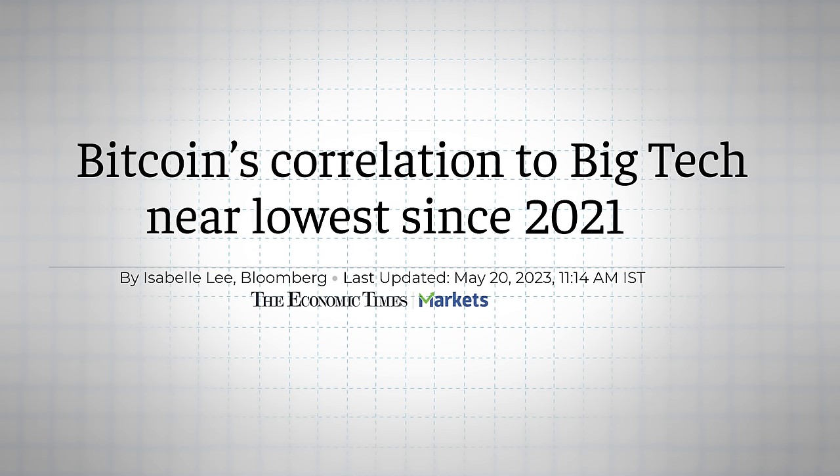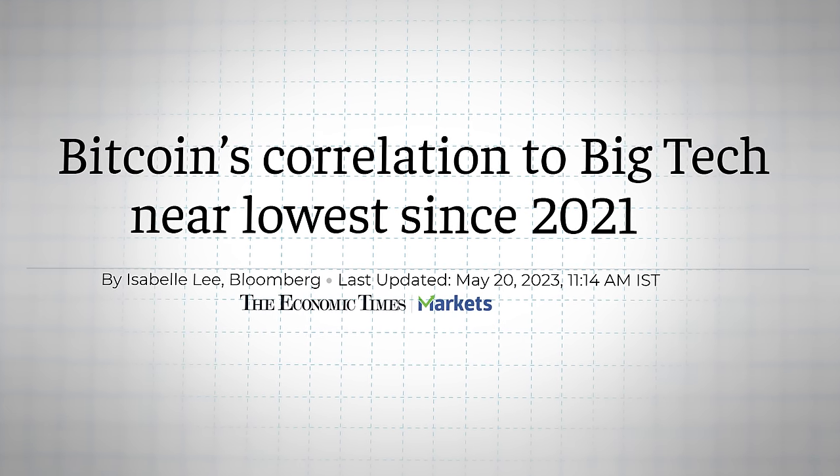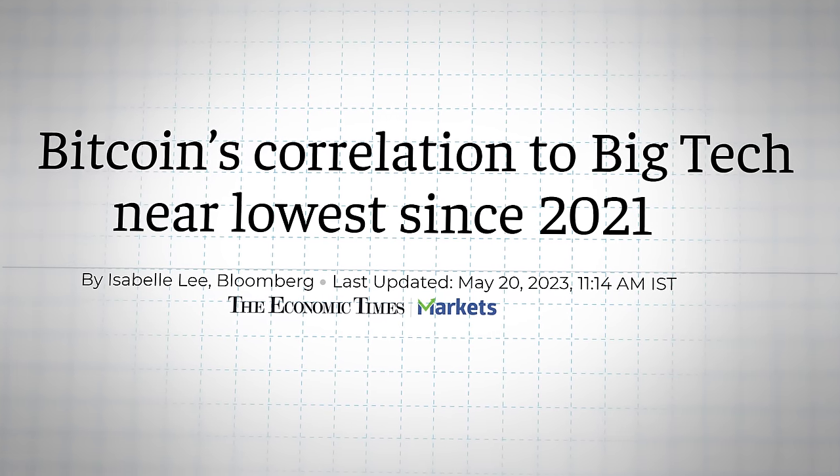Crypto whales include institutions and wealthy individuals within the crypto industry that continue to invest regardless of market conditions. During bull markets, there tend to be more TradFi whales in the crypto market. The consequence is that crypto becomes more correlated to similar kinds of assets these TradFi whales hold — namely tech stocks. TradFi whales typically see cryptocurrencies as more volatile versions of these analogous assets, and they often try to manipulate the market to make money from retail investors.